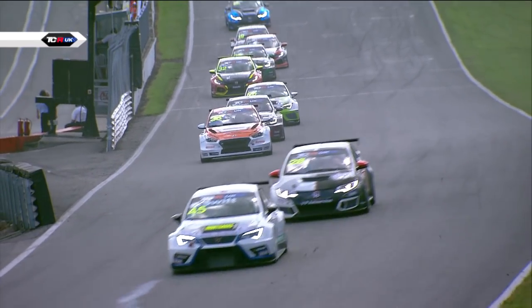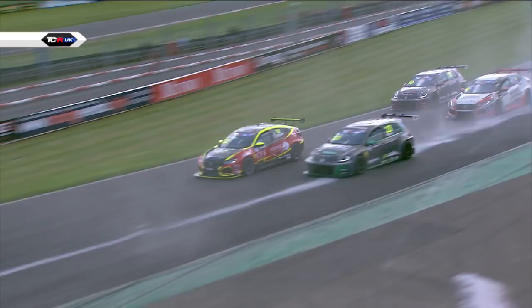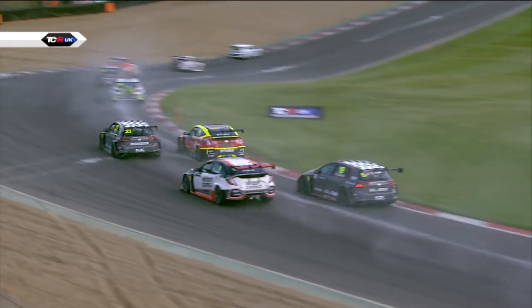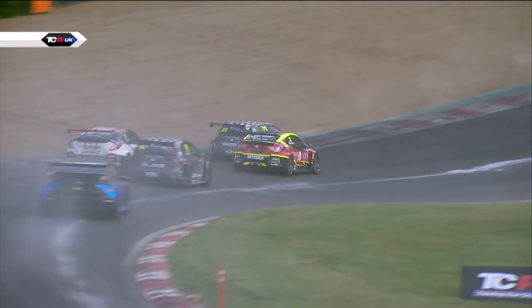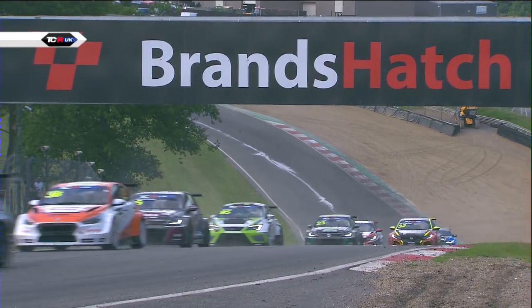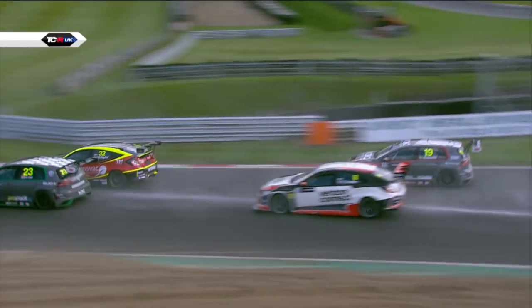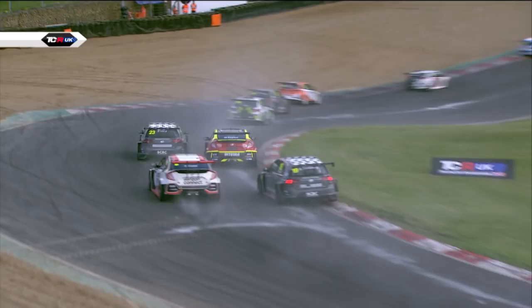Andreas Beckman goes on the inside of Finlay Crocker as well. Taylor goes sideways over the kerb and Lloyd goes around the outside of him — phenomenal move from Dan Lloyd! He picks up another position, and that possibly was the most important position he'll pick up, because that was Ollie Taylor, who all weekend long has been Dan's nearest rival.